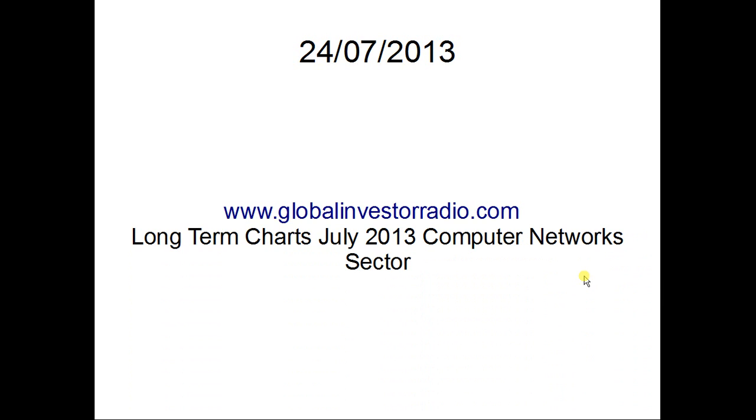Hi. These are some of the stocks I had a look at over the weekend, and I'm uploading them for Global Investor Radio today. Long-term chart, July back-end 2013, computer network sector.